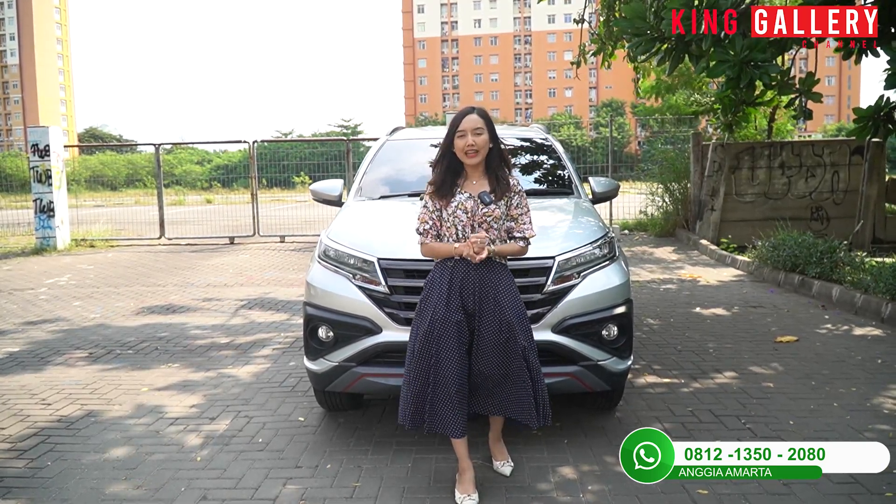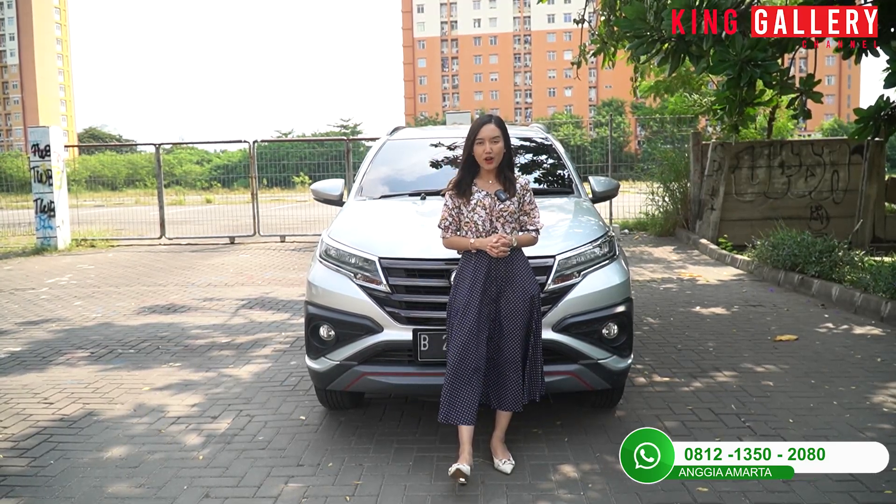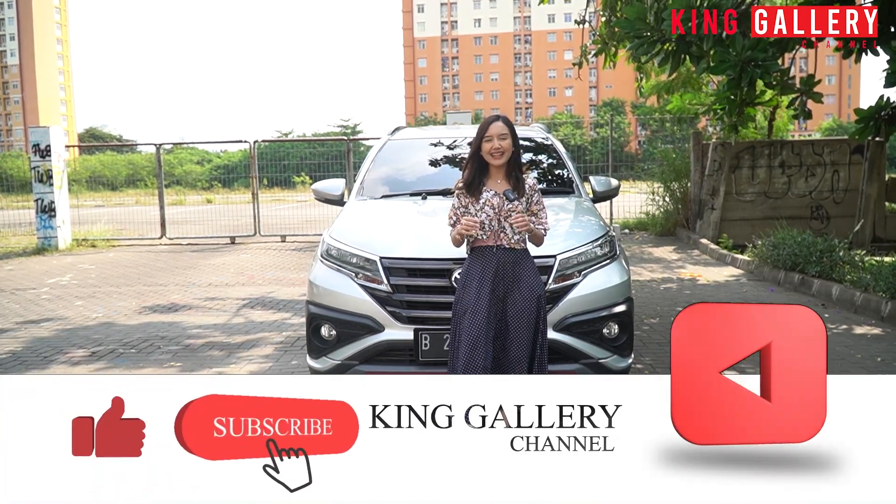Jangan lupa untuk selalu support kita dimanapun kalian berada dengan cara share video kita sebanyak-banyaknya. Dan jangan lupa untuk tetap like, comment, and subscribe YouTube channel kita di King Gallery Channel.